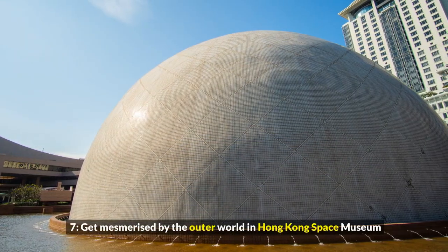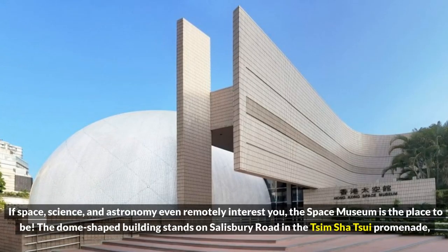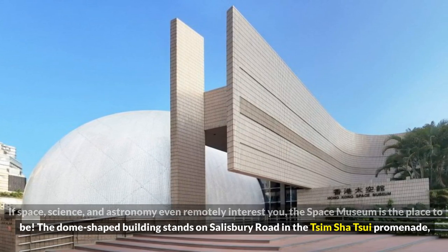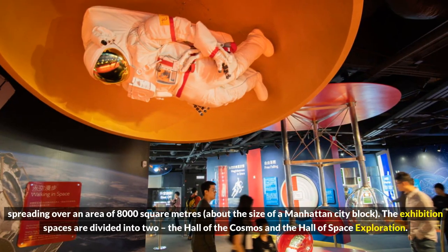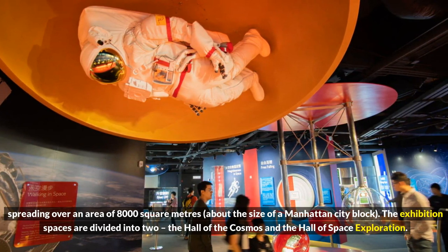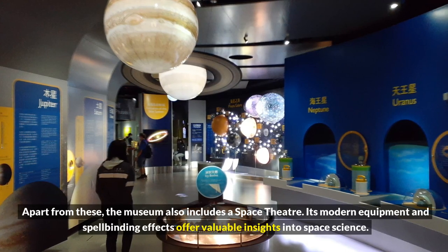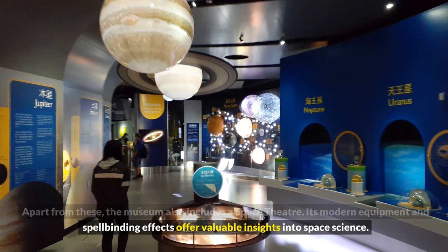7. Get mesmerized by the outer world at Hong Kong Space Museum. If space, science, and astronomy even remotely interest you, the Space Museum is the place to be. The dome-shaped building stands on Salisbury Road in the Tsim Sha Tsui Promenade, spreading over an area of 8,000 square meters, about the size of a Manhattan city block. The exhibition spaces are divided into two: the Hall of the Cosmos and the Hall of Space Exploration. Apart from these, the museum also includes a space theater. Its modern equipment and spellbinding effects offer valuable insights into space science.